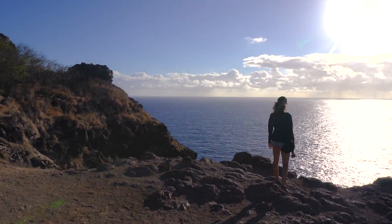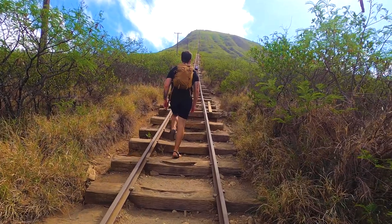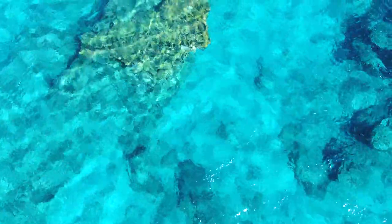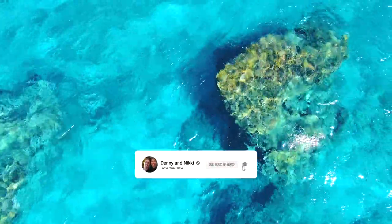We're Denny and Nikki and we sold most of what we had and moved from Florida to Hawaii. We are exploring everything Hawaii has to offer on the weekends. Follow our journey — right now we are in Hawaii. Subscribe to our channel and hit the thumbs up.